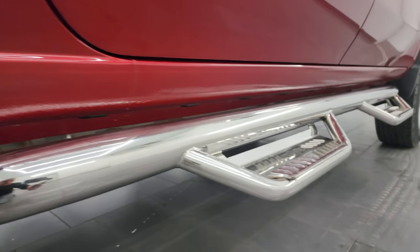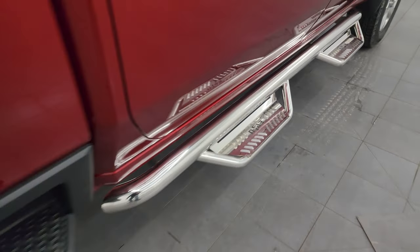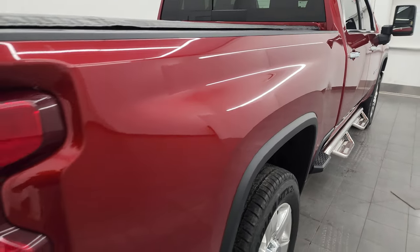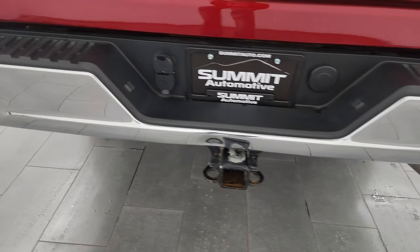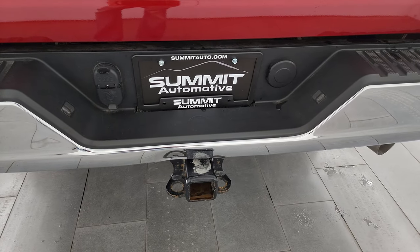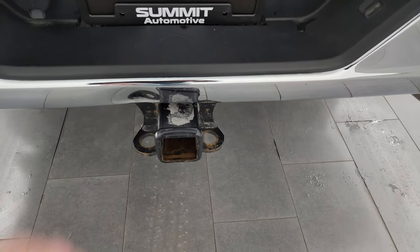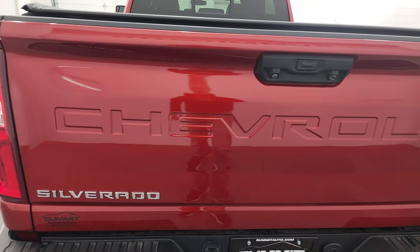Lower rockers and cab corners all look really good, and it does have NFAB chrome step bars — those look really good as well. Side box steps. Didn't see any dents or dings on that passenger side box. You get the rear bumper steps on here, full towing package which includes receiver hitch, four pin and seven pin wiring. Really the only thing to disclose on this truck is there's one tiny little ding on the bumper, but other than that this truck's pretty much perfect.